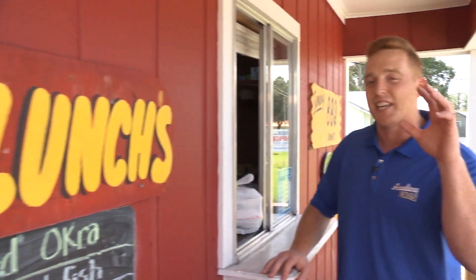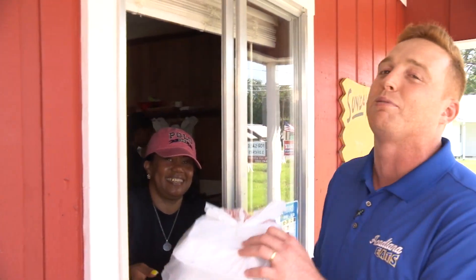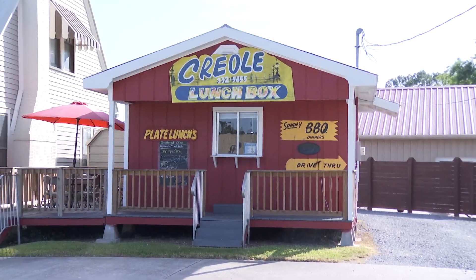Acadiana, the Creole Lunchbox in Browbridge — be sure you come see them on Rees Street. Plate lunches for days, baby. That's going to do it for us. So until next time, a long matche, Acadiana.